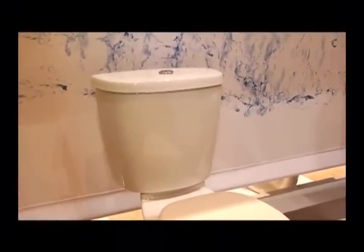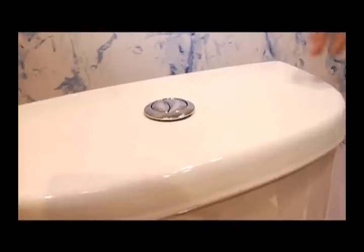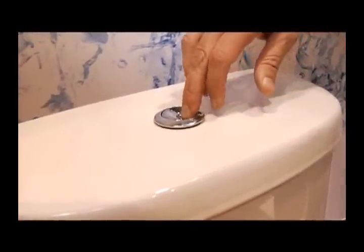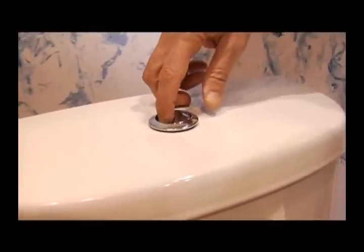I'm here next to the Dual Flush FlowWise two-piece HET toilet. What makes a dual flush toilet is that it has two buttons on top. One button flushes on 1.6 gallons of water for solid waste, and the other button flushes on 0.8 gallons of water for liquid waste.